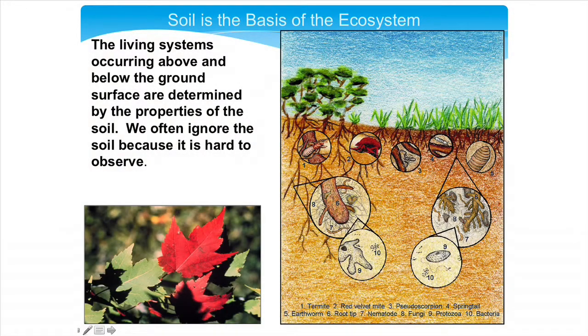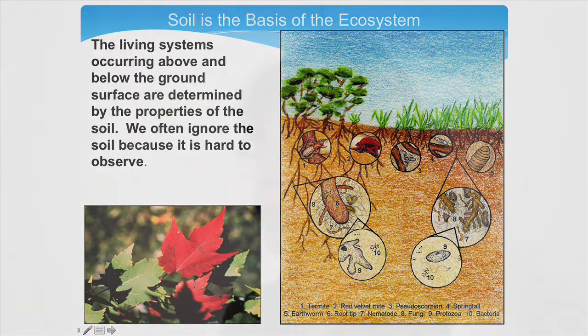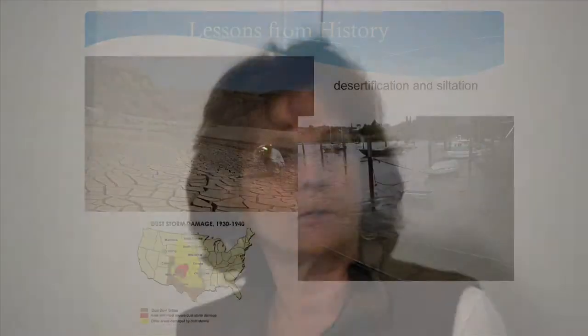There are living systems occurring both above and below the ground. Some examples include the macro fauna — insects and animals that live down there — but there are also lots of microbes and other organisms that are really important and do a lot of really good things for us. We want to encourage those as much as possible. We don't see it often, but we definitely cannot ignore it.